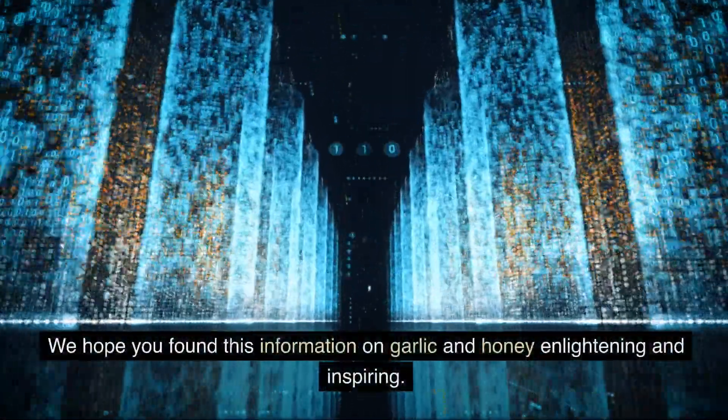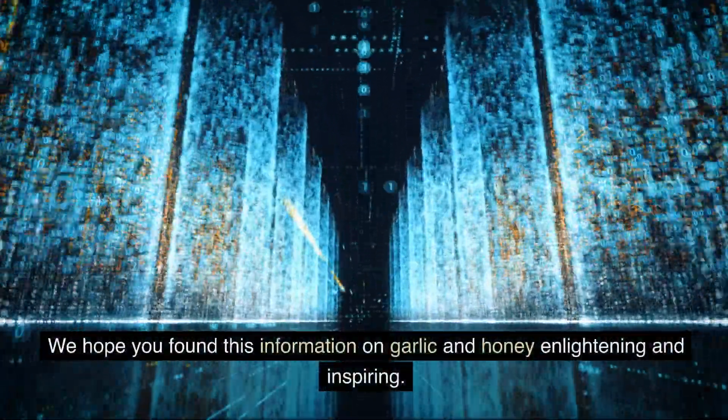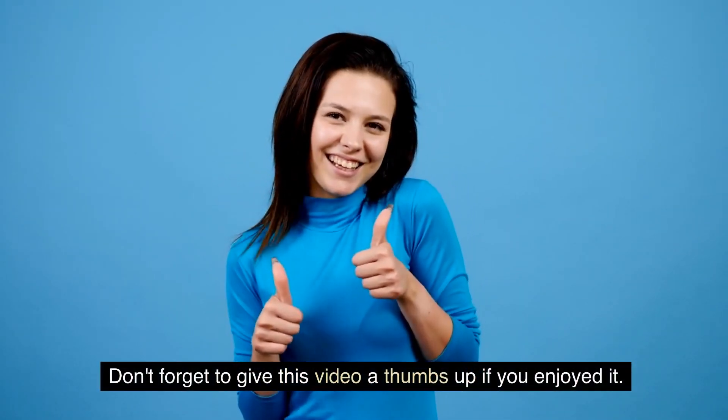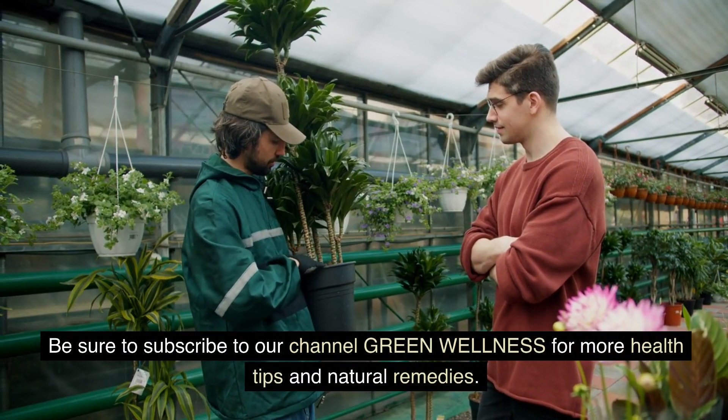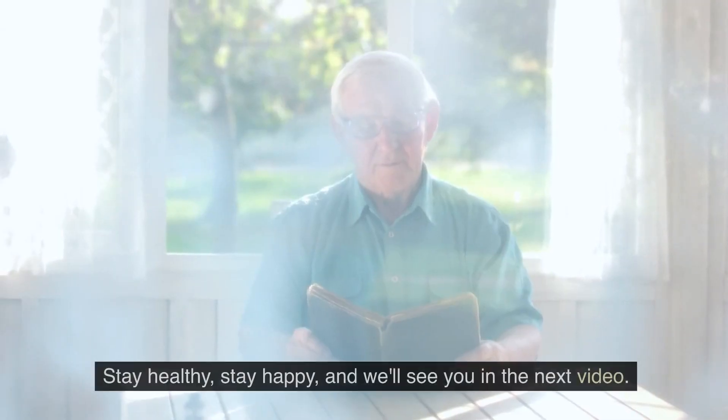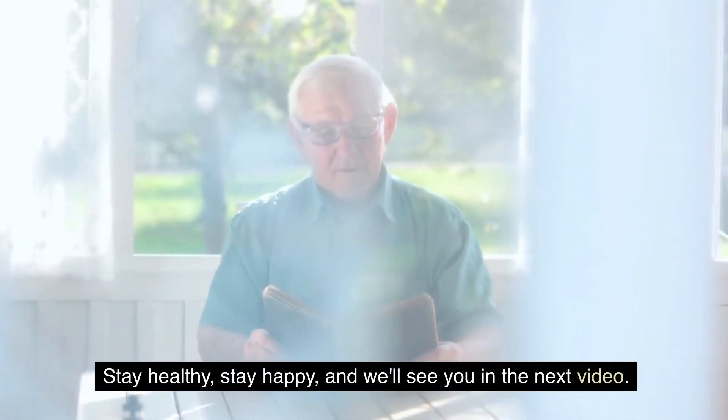That's it for today's video. We hope you found this information on garlic and honey enlightening and inspiring. Don't forget to give this video a thumbs up if you enjoyed it. Be sure to subscribe to our channel Green Wellness for more health tips and natural remedies. Stay healthy, stay happy, and we'll see you in the next video. Goodbye!